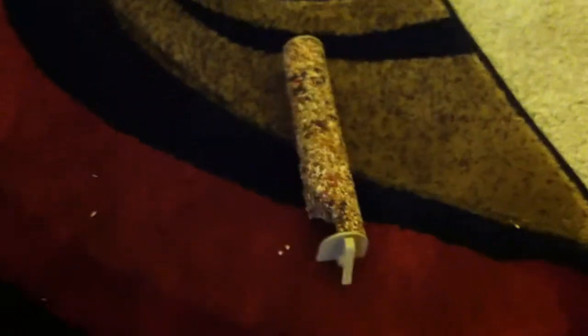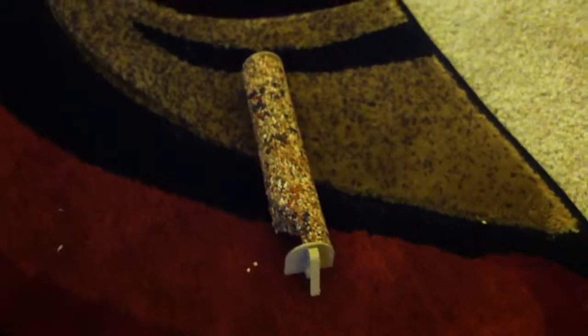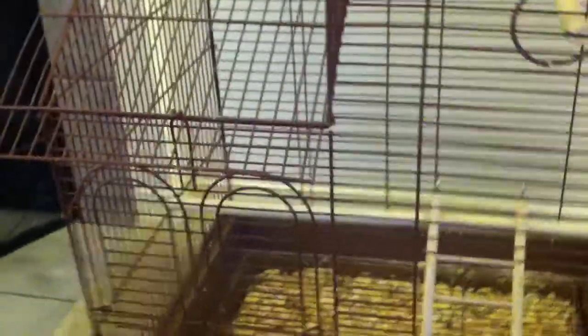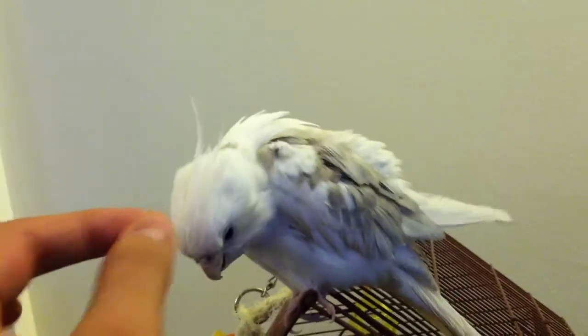Here's a treat that he really likes — I think it's called honey dipped cockatiel treat sticks. About five dollars at Walmart, and he really likes it. Give him one — here you go, good boy.